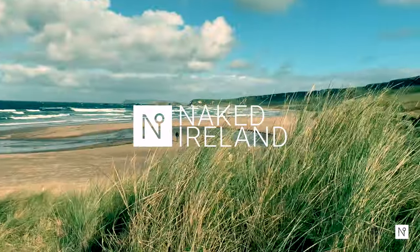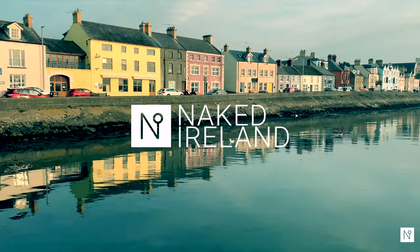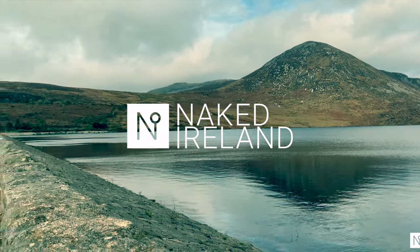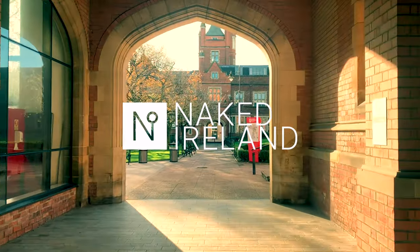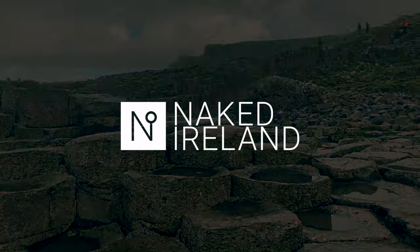Join us and discover beautiful beaches, rugged landscapes, pretty towns, desolate mountain ranges that sweep down to stunning lakes. Unique architecture, history and folklore — no shamrocks, no shillelaghs and definitely no shenanigans, just naked Ireland.